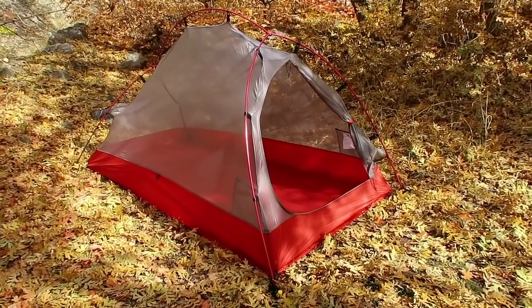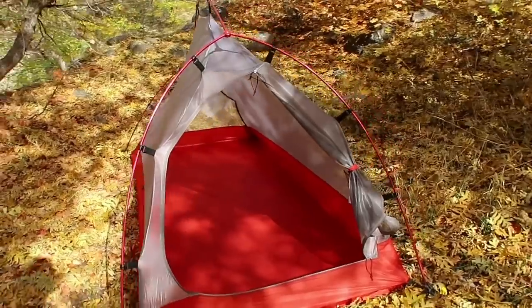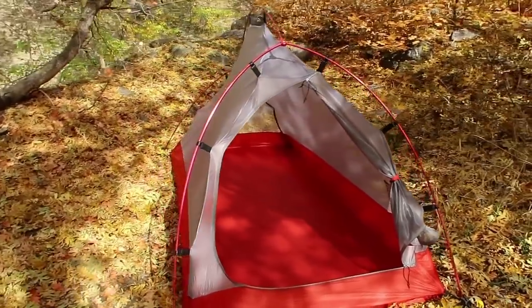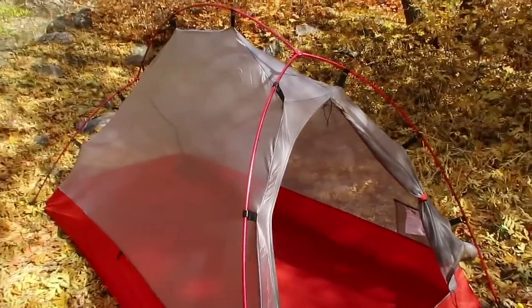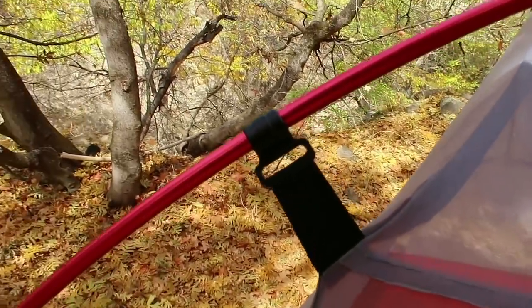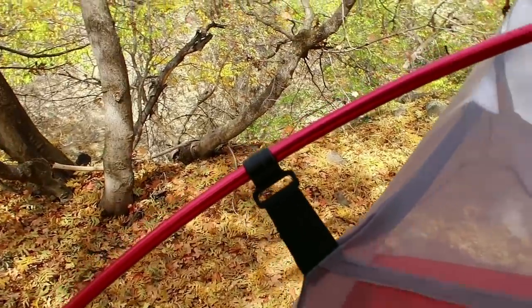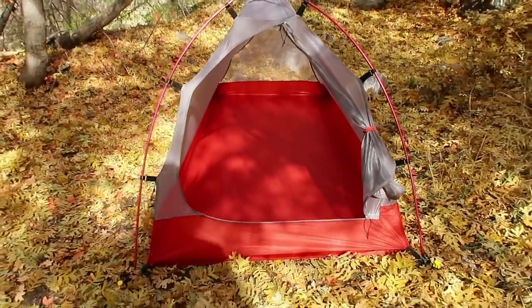If we take the rain fly off and look at the body of the tent as well as the pole structure, you'll notice this is not a unique design by any means, but it is effective against high winds and weather. The body of the tent connects to the pole system via clips that just pull on and pull off, getting the tent set up really fast.